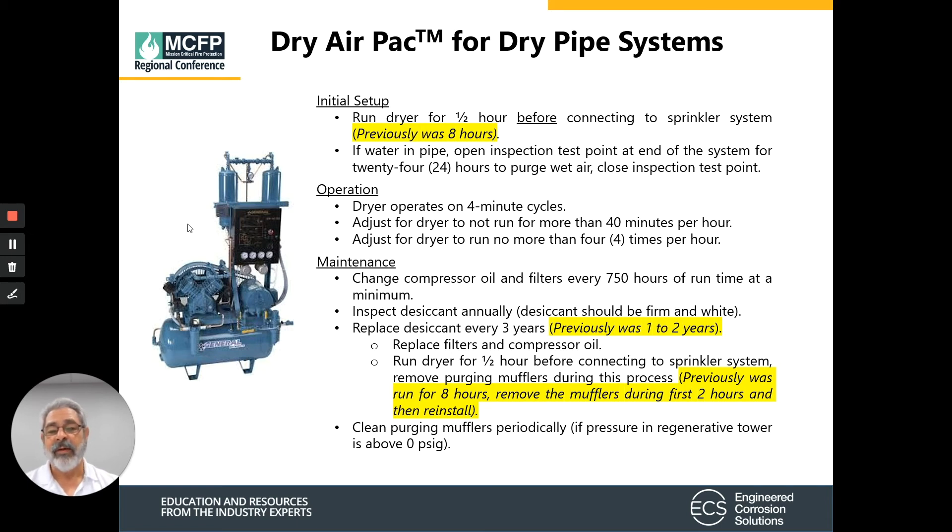If dry air packs are not maintained properly, they're not going to work properly. And when they don't work properly, you're more susceptible to ice plugs in these freezer systems.